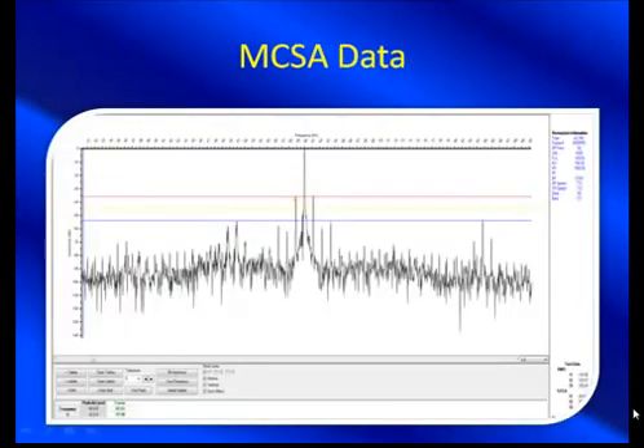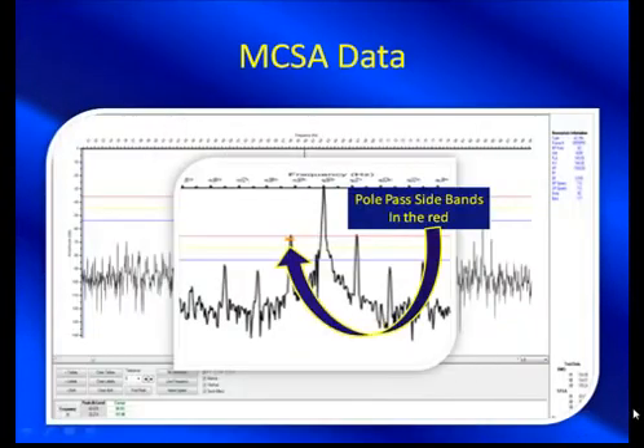Here's some data that they pulled. Right away, what jumps out? Look at that sideband — the pull-pass sideband, which is a rotor bar defect indication. But one of the things we always tell people, if you've been following our tip of the week, there's more than one indication of rotor bar defects, and this is just one. It can be misleading if there are mechanical variations that are part of the design. But still, it's way up at the red line — approaching the alarming condition and certainly deserves a lot of attention.